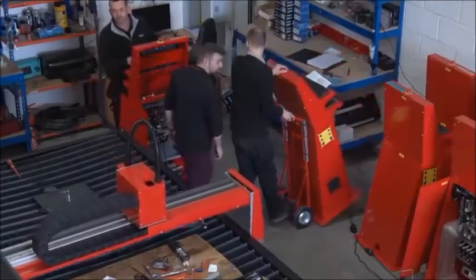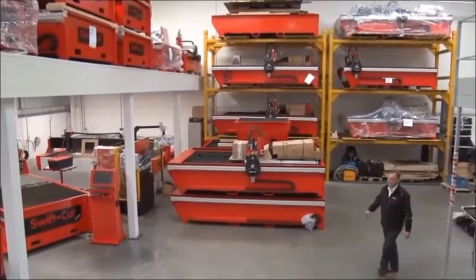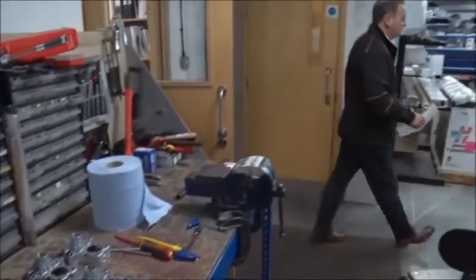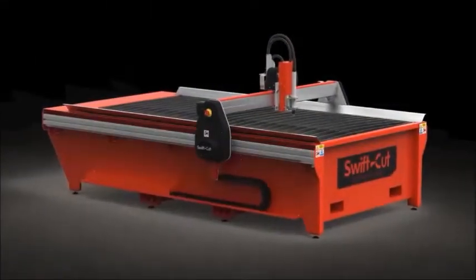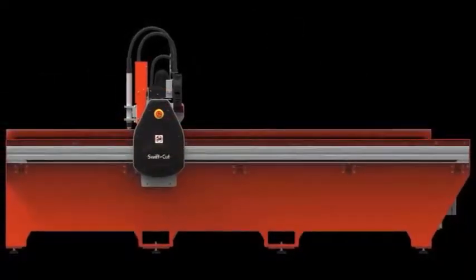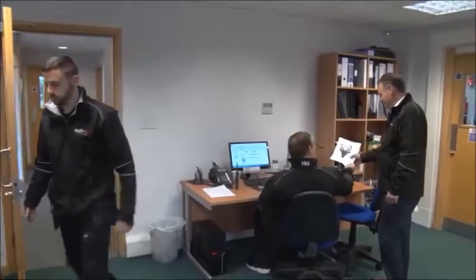Swiftcut machines are designed and manufactured locally, and such is the demand for our quality product that we export nearly two thirds of our tables to the US and other countries. Our engineers work hard to make tables all fabricators appreciate, and our emphasis on quality manufacture and components enables our customers to manufacture parts to the highest level. This is the driving force behind everything we do.